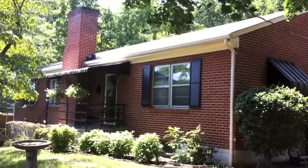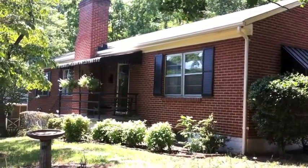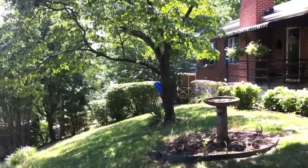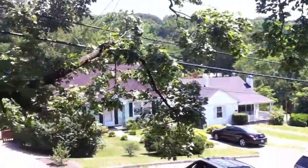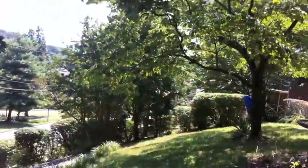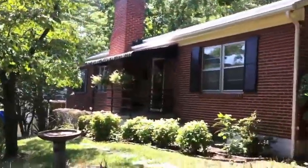This is the exterior walk around of 3135 Woodlawn Avenue Southwest in Roanoke, Virginia. This is in the Grandin Court neighborhood — a very nice neighborhood, all owner-occupants. It is just down the street from Grandin Elementary School.